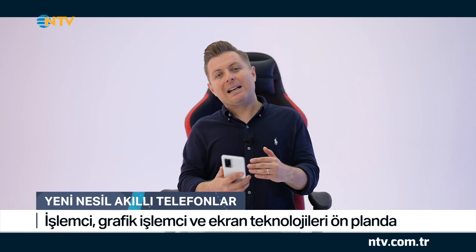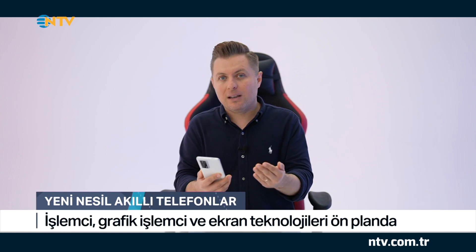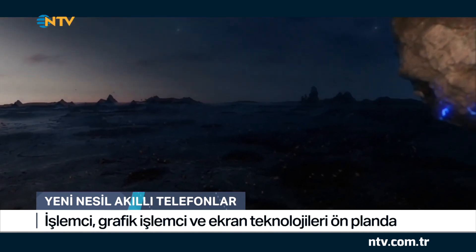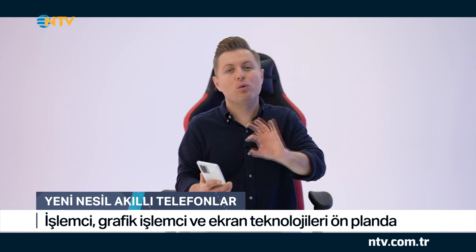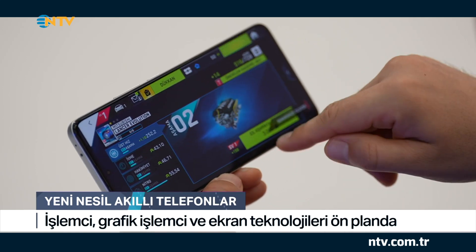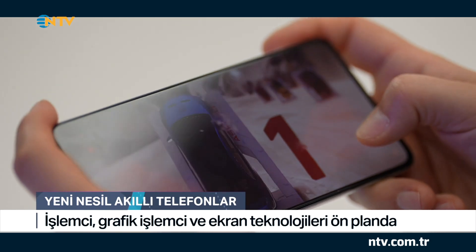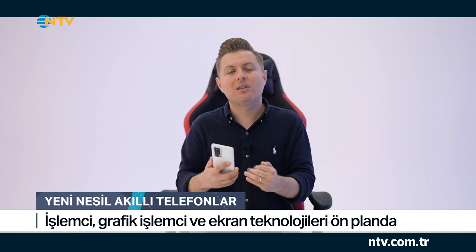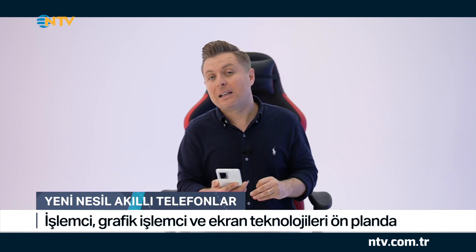Eğlence ve oyun içeriklerinden bahsederken ekrana da mutlaka değinmek gerekiyor. Bu modelde 6.67 inçlik bir ekran yer alıyor. Ekran teknolojisi ise WQHD Plus AMOLED. Bu ekranın en büyük özelliklerinden biri 120 Hz'lik tazeleme oranına sahip olması. Parlaklık konusunda da bu modelde 1400 nit'lik bir ekran parlaklığı söz konusu. Bu da daha canlı renkler ve daha iyi bir içerik deneyimi anlamına geliyor.